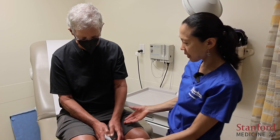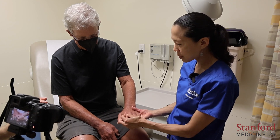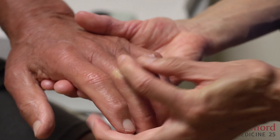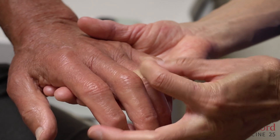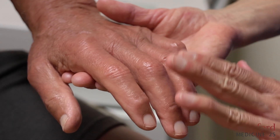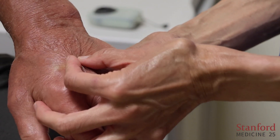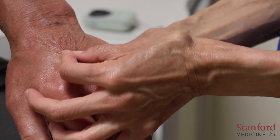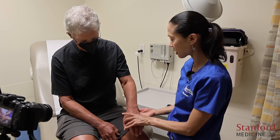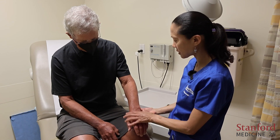We start with the hands and fingers, assessed bilaterally. I'm able to pinch some of his skin here. He used to be much tighter, so I would give the fingers a score of one — not entirely normal, and you can still see puffiness. His hands, however, I can pinch up the skin quite well, so that's pretty normal. By the way, RB has diffuse skin tightening, with involvement of his proximal extremities and truncal area.